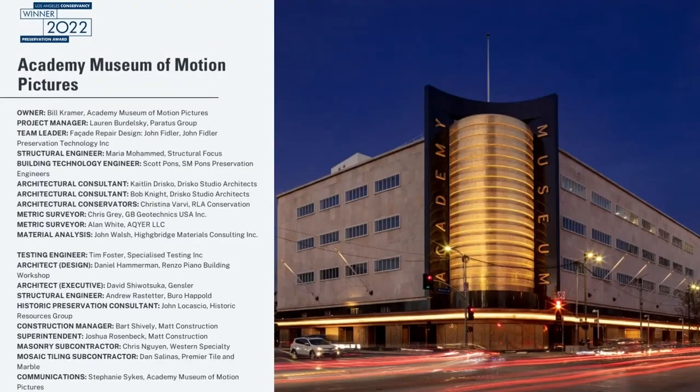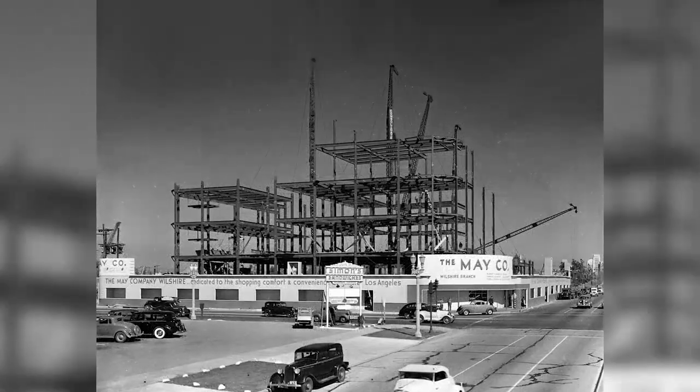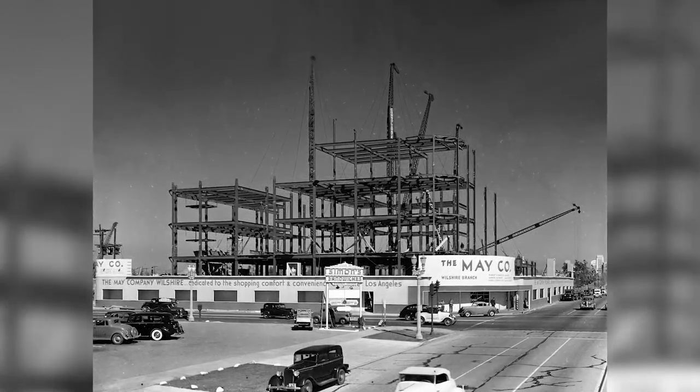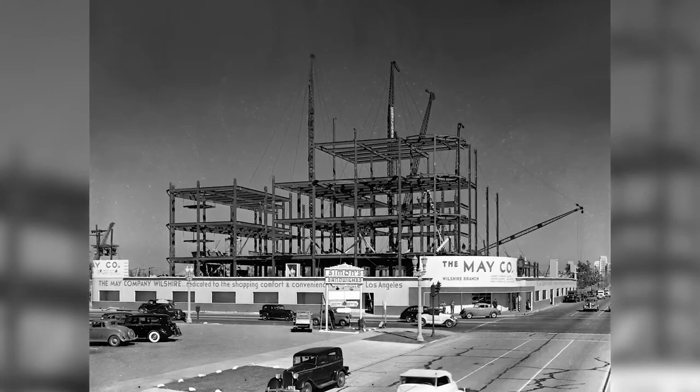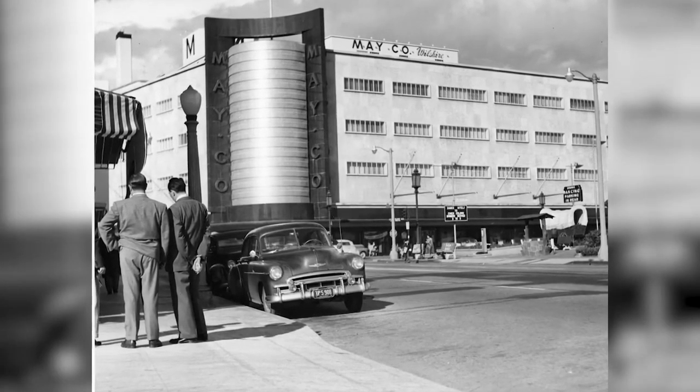Academy Museum of Motion Pictures. Spanning 16 miles from downtown L.A. to the Pacific, Wilshire Boulevard played a key role in the development of Los Angeles, representing virtually every major architectural style of the 20th century, including what is perhaps the most resplendent example of streamlined modern in L.A., the May Company Wilshire Building.